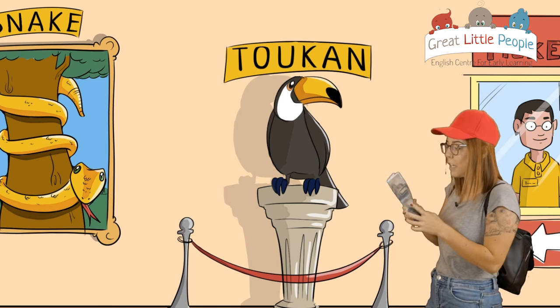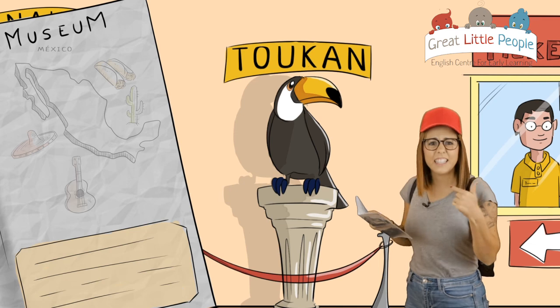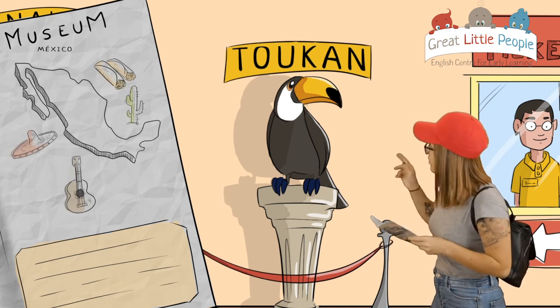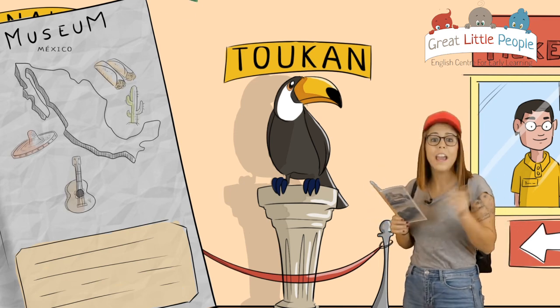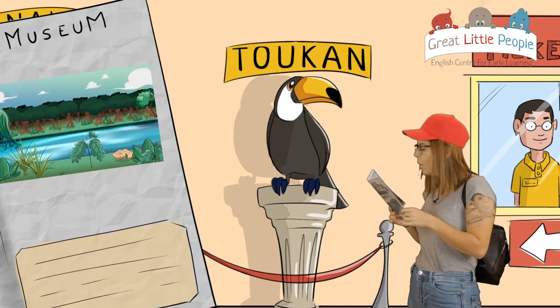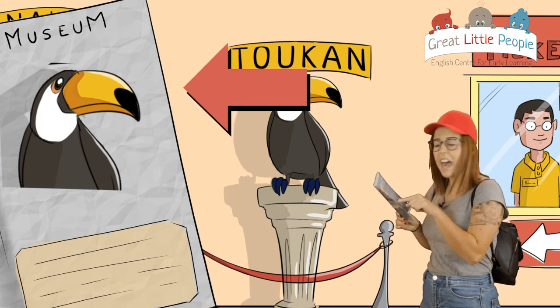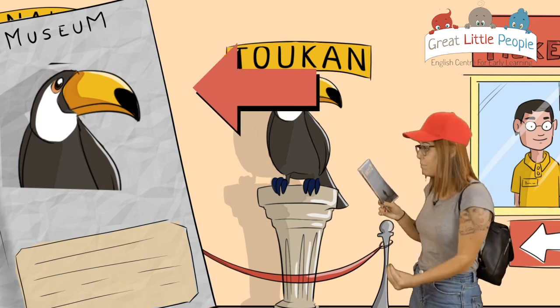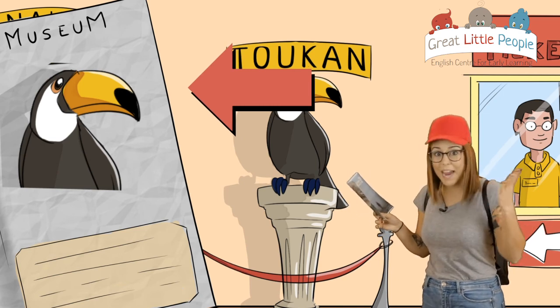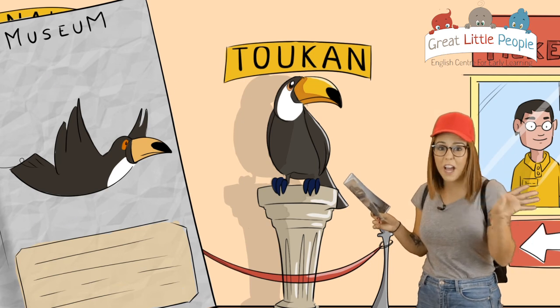Let's see if it says something about the toucan. It says they are native to Mexico and they live in the jungle. Can you see their beak? It says they have the longest beak of any bird. Wow, that's amazing, guys!